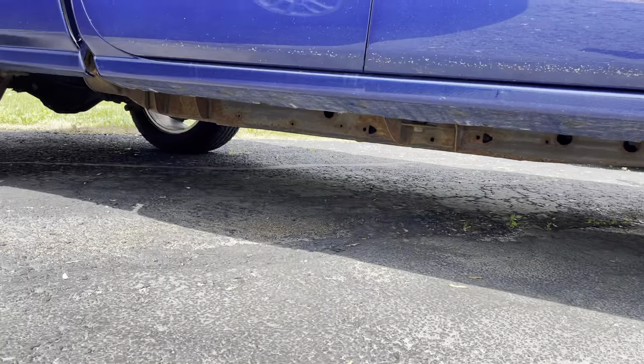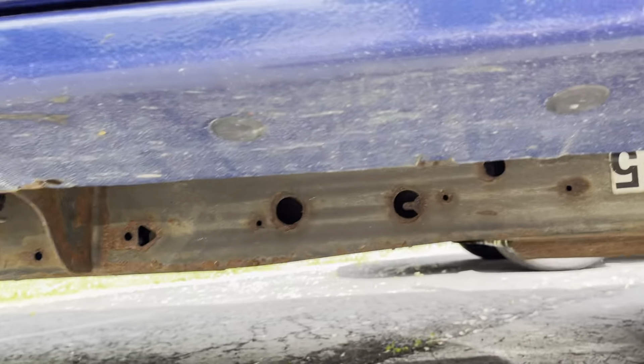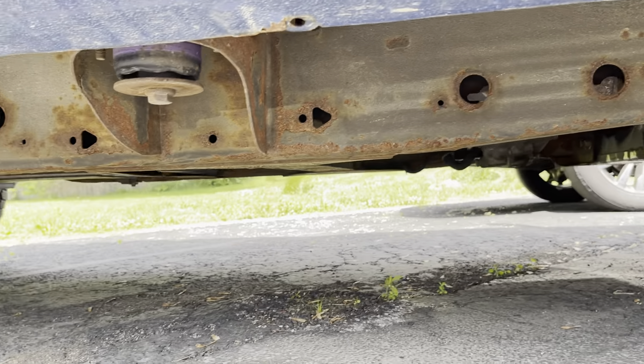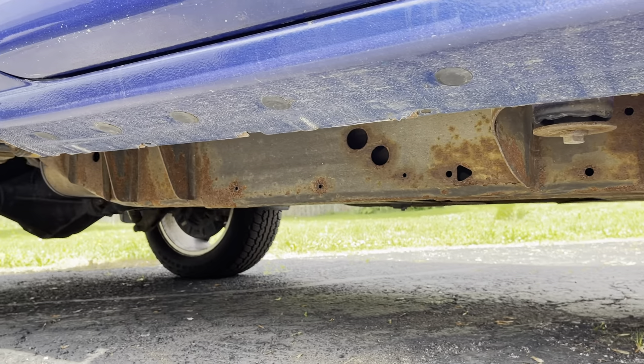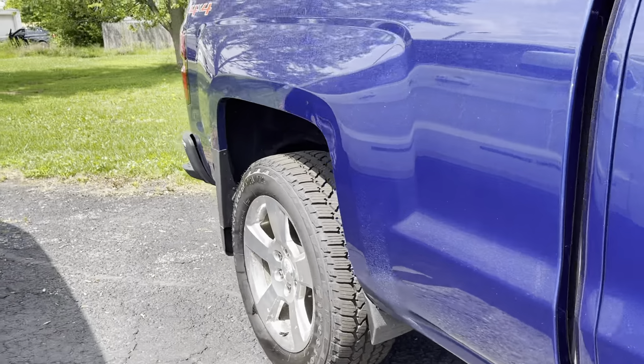Underneath it does show some signs of age. I mean, it is now seven years old. It does look like it had initially been rust-proofed or undercoated, but that's pretty common in this area — not too many people do that, unfortunately.